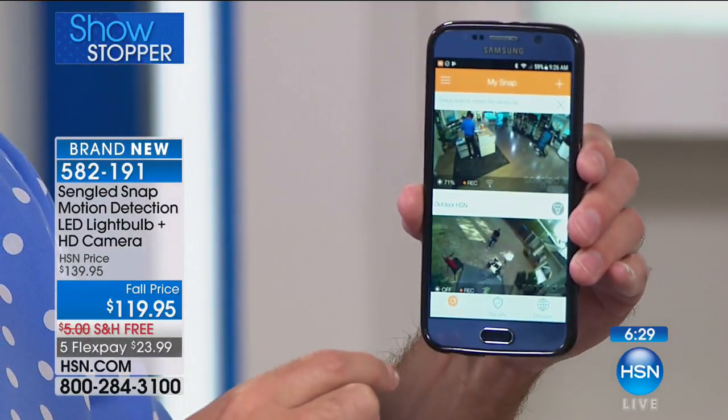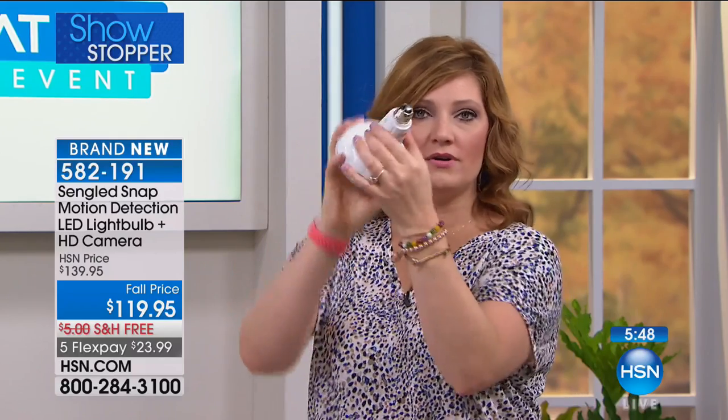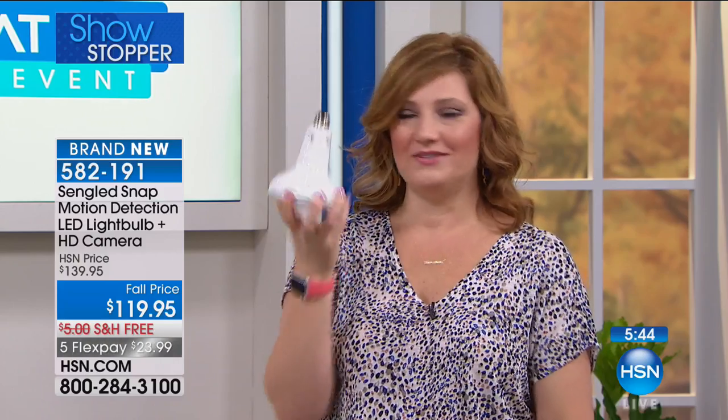Imagine having that two-way audio. If you're having packages delivered and don't feel secure opening the door, you can say 'Just drop it at the door, thank you.' If you have pets or a barn — if you own a farm — this is fantastic. You can keep an eye on all your animals and the security of your farm and belongings. No wires — it simply screws right into your socket. That's it. Simple and easy.